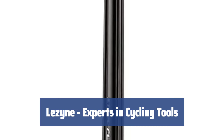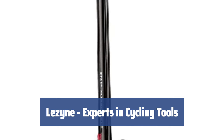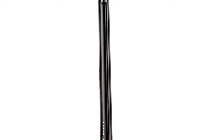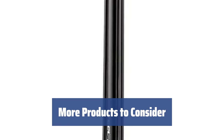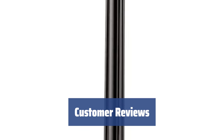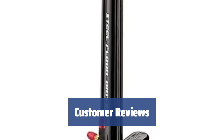Known in the cycling world, Lezzine is a company with a mission to develop high-quality tools and accessories for cyclists. The Steel Floor Pump is just one example of their commitment to excellence. If you're a cycling enthusiast, don't forget to check out Lezzine's Teflon Bicycle Chain Lube for proper chain maintenance. Customers are raving about the Lezzine Steel Floor Pump, praising its high-quality workmanship and impressive durability.